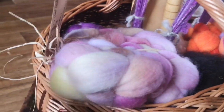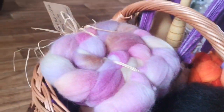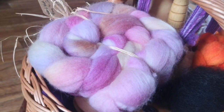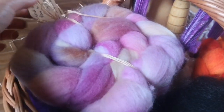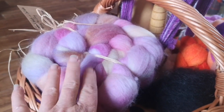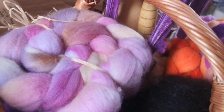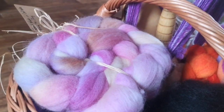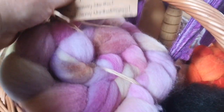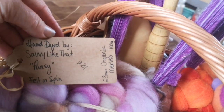Here are some of the fibers. This one is from Savannah of Savvy Like That. She lived in Ireland but has just moved to Canada, so I got this while she was still here. I'm really going to miss her because I love her color sense — I'm not usually a light color person but I adore these. She's got an Etsy shop, Savvy Like That. This colorway is called Pansy and it's organic merino.